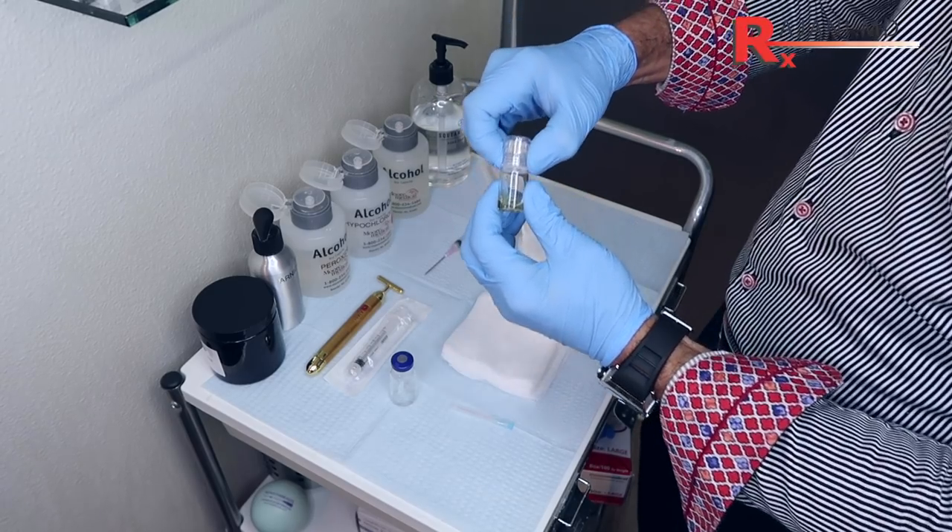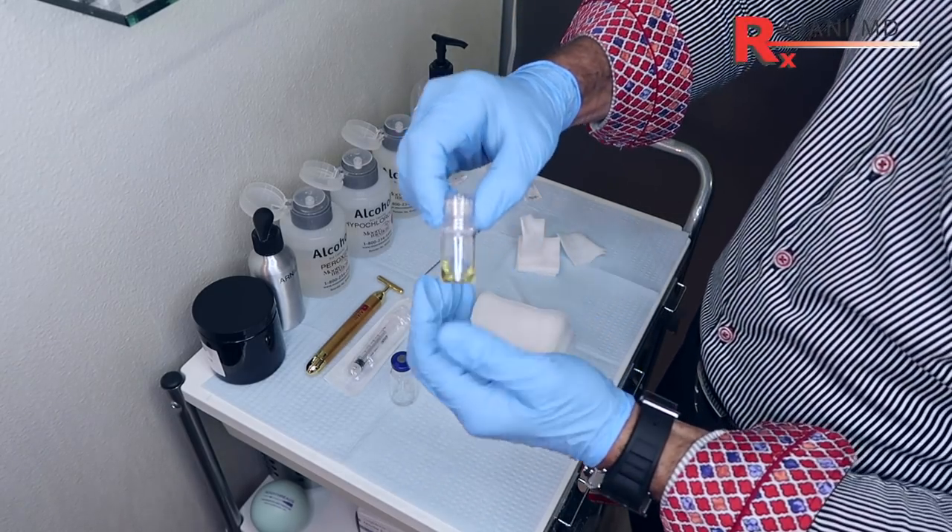Just like micro cannulas to put in fillers really came into use in the late 2008–2010 era — because the metals and properties to make a flexible small cannula were technically possible — we now have needles finer than a hair, 0.5 to 1 millimeter in length, that you barely feel and can be used to infuse these nutrients.